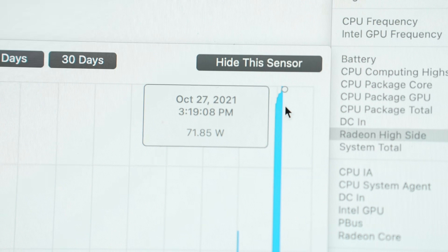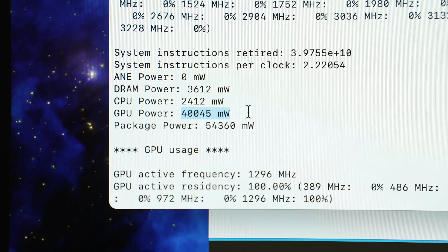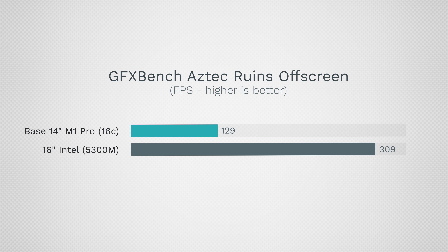Looking at wattage, I'm shocked to see the M1 Max used 71.85 — basically 72 watts of power — I never saw it go above 55 before, so Apple may have allowed more headroom. The M1 Max uses 40 watts of CPU power under full load with 32 cores, so there's over 80% more power required for the 5600M, even though the M1 Max gets 2.4 times better frames per second. That's a huge difference in performance per watt.